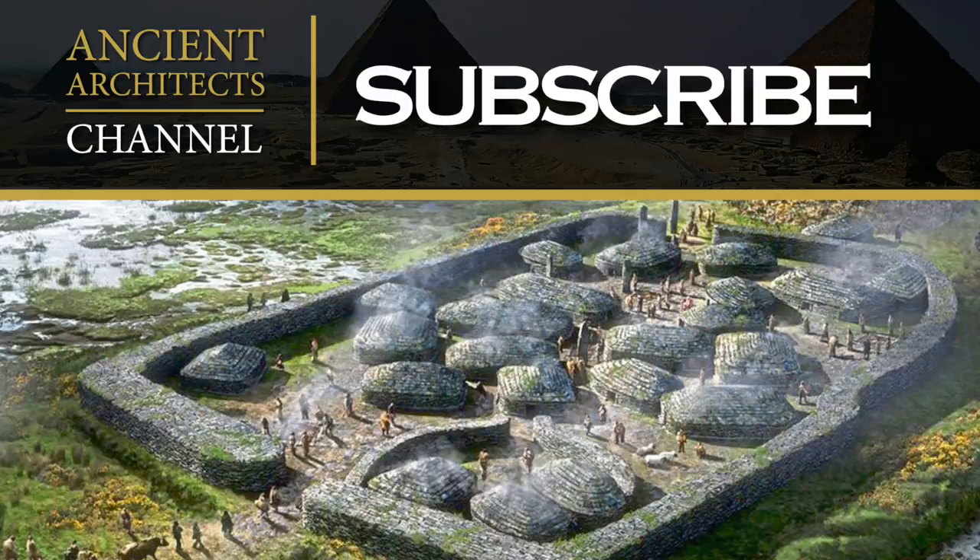Thank you very much for watching this news story from Ancient Architects. If you enjoyed the video, please subscribe to the channel, like the video, and leave a comment below. Thank you very much.